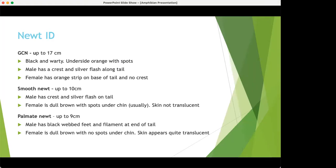Let's move on to ID. We're looking at newts because our main focus today is GCN. The main way to tell the difference between GCN and the other two newts is size — GCN are almost double the size. They also tend to be very black, though there are exceptions. A couple of years ago I found a population in a clay pit and they were a sandy colour because the water was a sandy clay colour with no macrophytes.